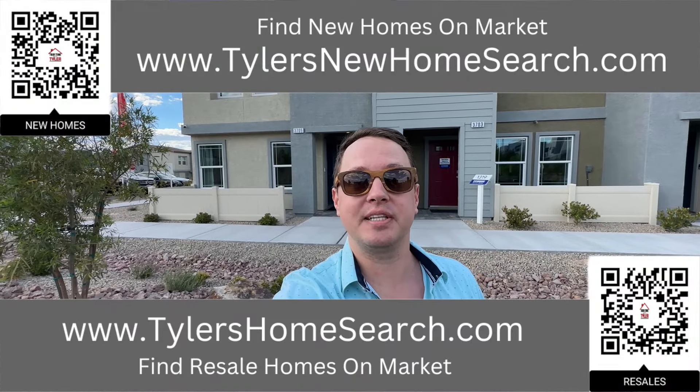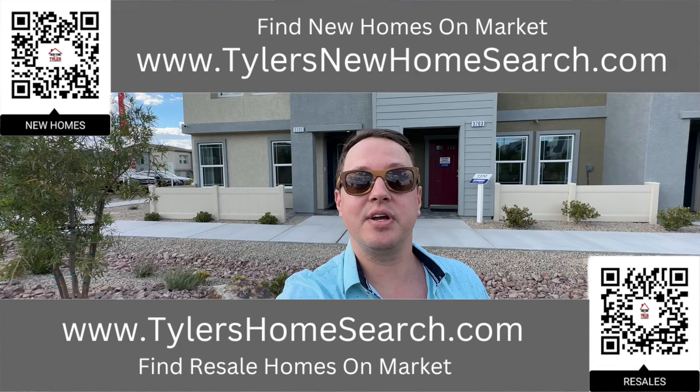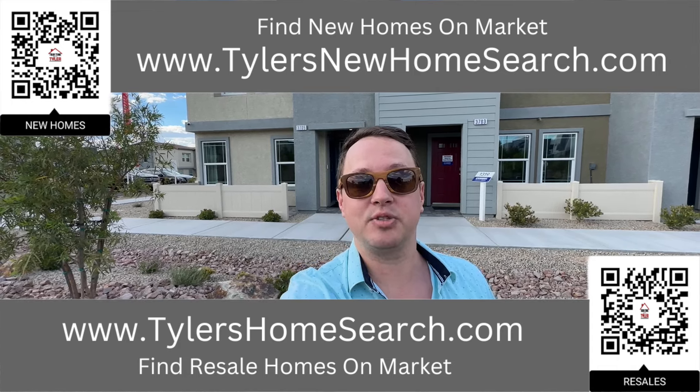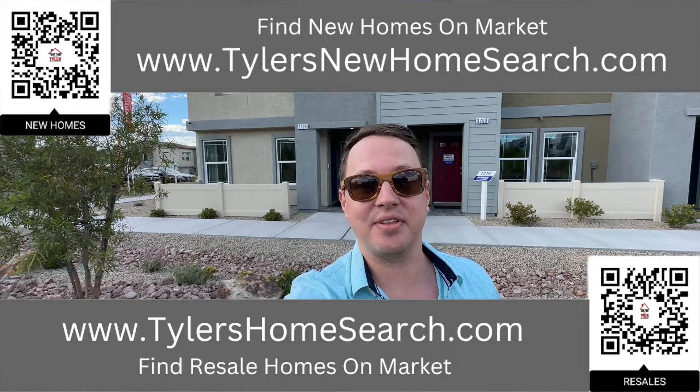Before we do, right here is the link to my resale app. Up above is the link to my new construction website. You can go to either one of those links or scan the QR code with your mobile phone and it will take you directly to them. Completely free to use. Let's check out this one.